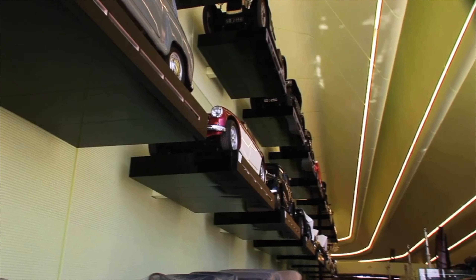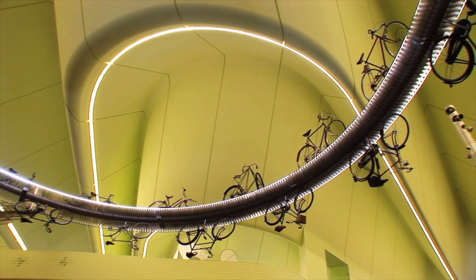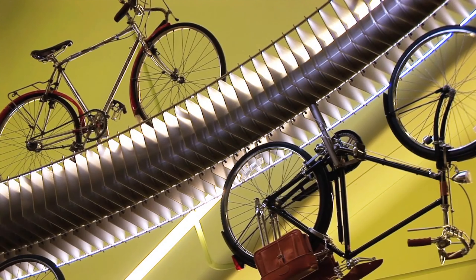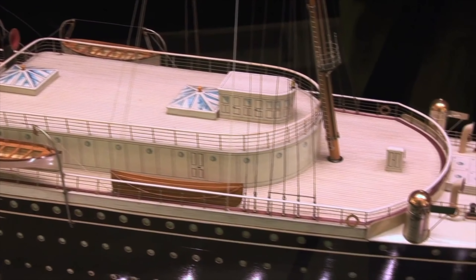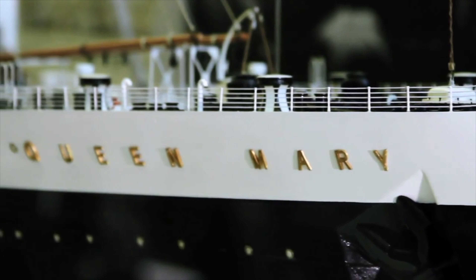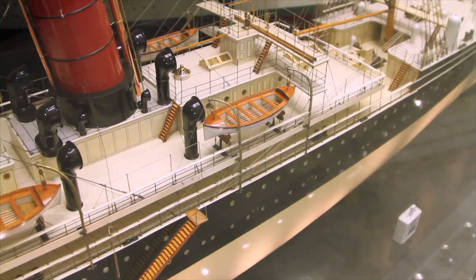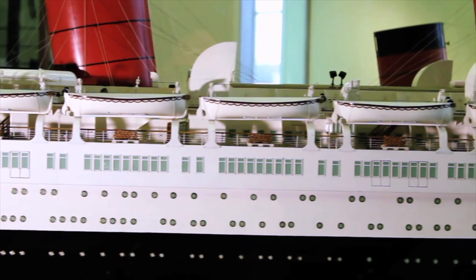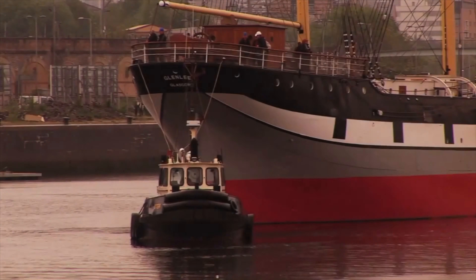People will come here because it's on the River Clyde. It's in a beautiful location, because it is a magnificent building, and we have an unparalleled collection of model ships in Glasgow's collection which will be on display. We also have the Glen Lee outside the Riverside Museum, which will add to the overall attraction of this area.